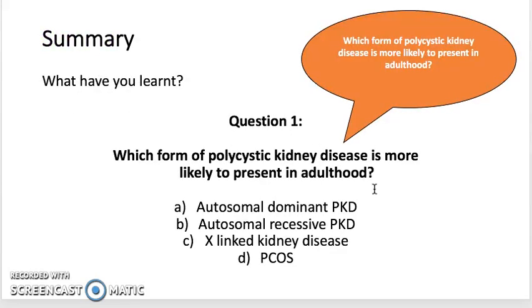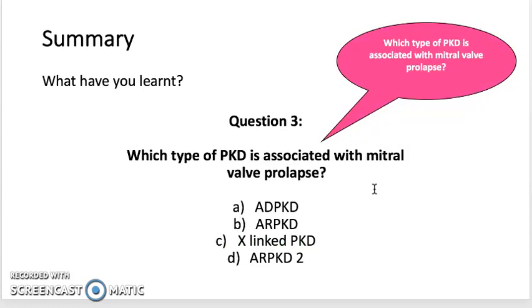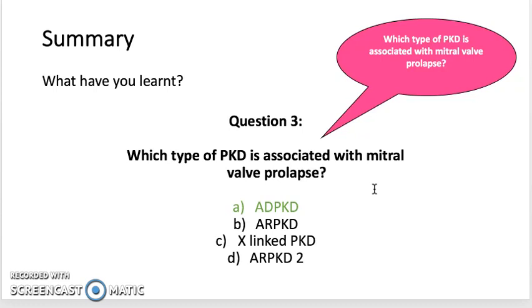In summary, here are some questions to review. The answer to the first question is ADPKD, because ADPKD is the type that presents in adulthood. In ADPKD, there are mutations in the PKD1 or PKD2 genes, which express the proteins polycystin-1 and polycystin-2. It is actually ADPKD that is associated with mitral valve prolapse, and this is also the type that has complications with regards to the liver, seminal vesicles, pancreas, and vasculature.